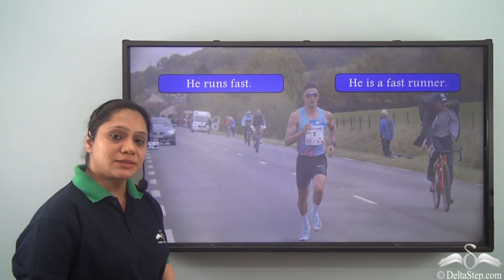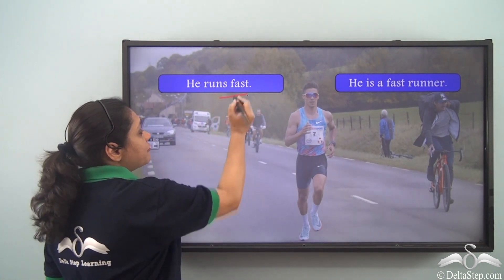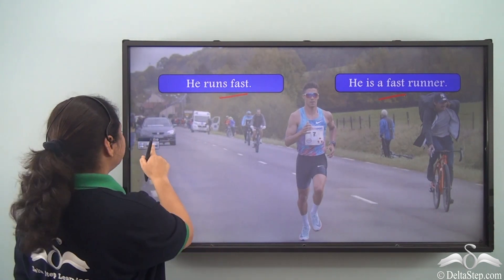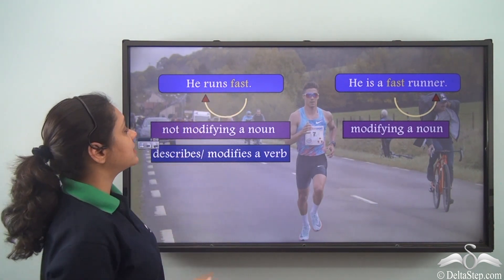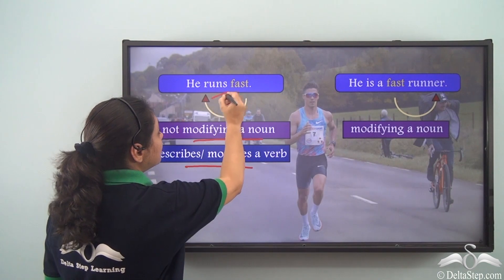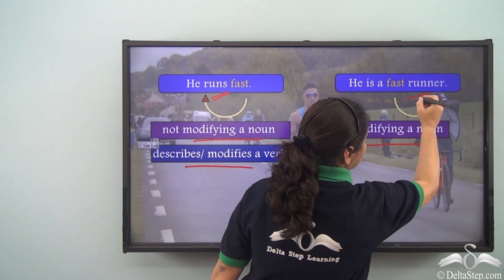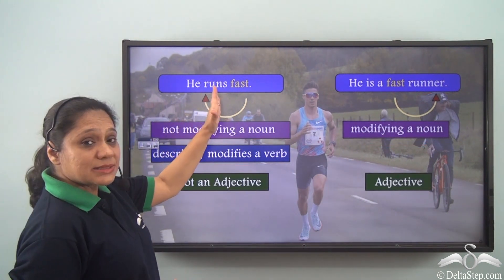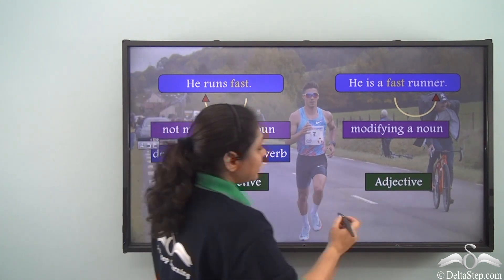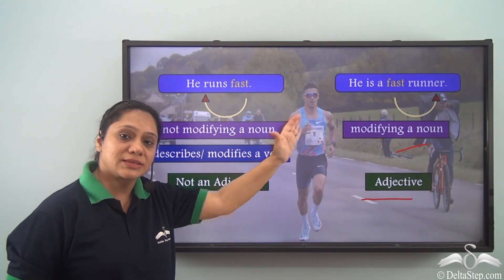Now let us read these two sentences: He runs fast. He is a fast runner. Both sentences have the word fast, but which uses it as an adjective? In the first sentence, fast is not modifying a noun — it is modifying the verb runs. Whereas in the second sentence, fast is modifying the noun runner. Hence in the first sentence fast is not an adjective, but in the second sentence — he is a fast runner — fast is an adjective.